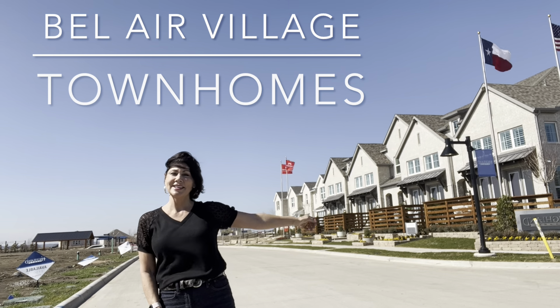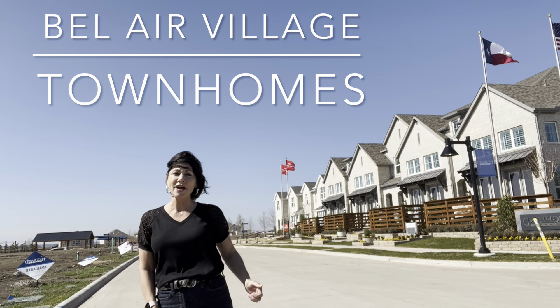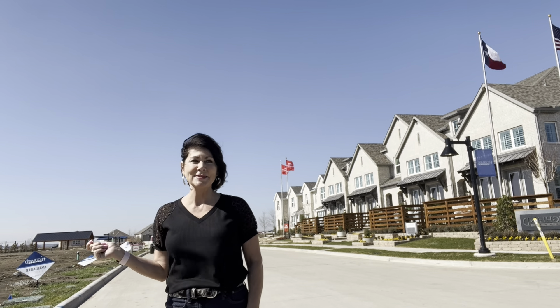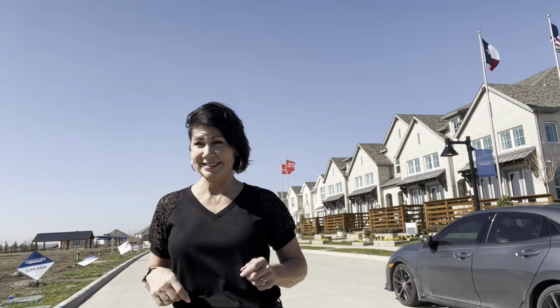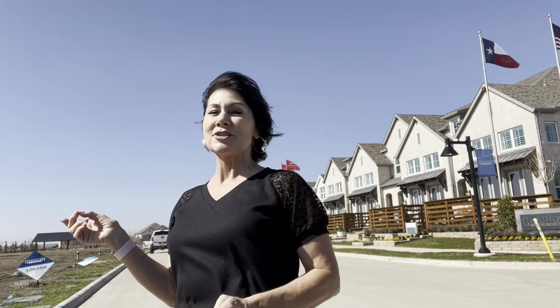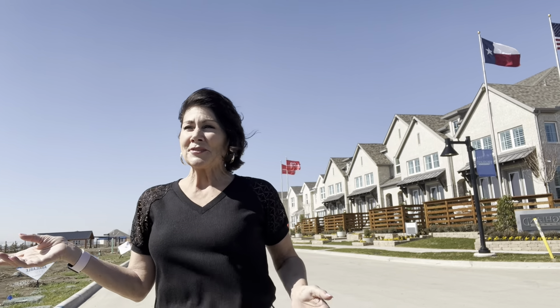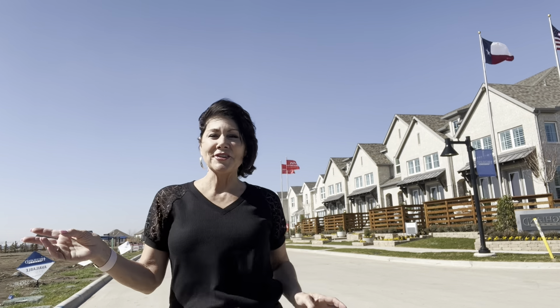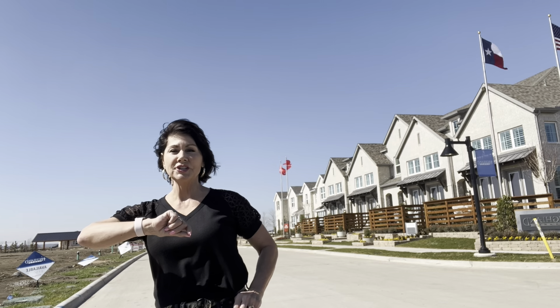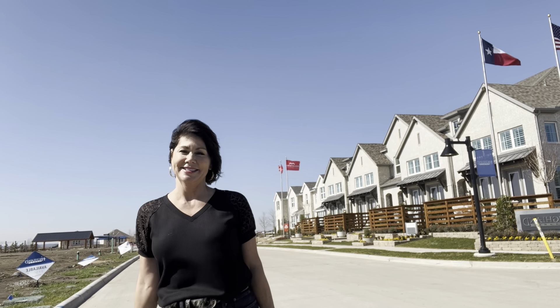Here we are at the townhomes here in Bel Air Village. We're going to go on inside and take a look at the model homes. Time to take the coat off — it's 70 degrees now. It is February 15th, so in Texas, just in case you're moving here, you never know what the weather's going to be in the winter. Today we started out about 38 degrees this morning, and now at 12 noon it is 70 degrees. It's just wonderful here. Let's go in and see the models.